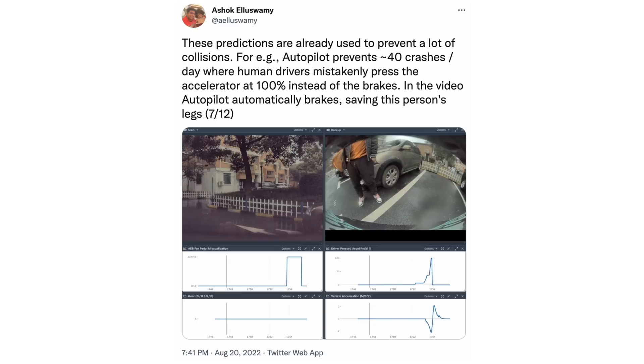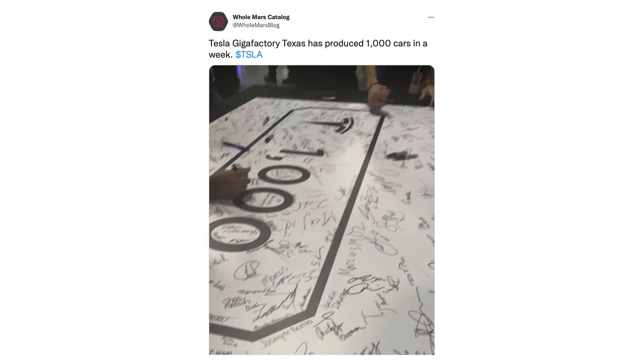Those crashes may not show up in crash statistics we're normally looking at. Moving on from FSD, we've got a couple of updates on production. Holmar shared a photo of Tesla signing a 1,000-vehicle banner, apparently indicating that the Texas factory produced its 1,000th vehicle of the week — a really encouraging sign. On the Q2 earnings call Elon had said it might be a few months before Tesla would hit that milestone at Texas. It's possible Elon was thinking in terms of 4680 vehicle production, which could explain the discrepancy, but this would be a very encouraging sign for Q3 and Q4 production.